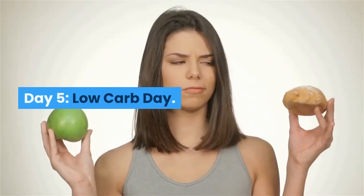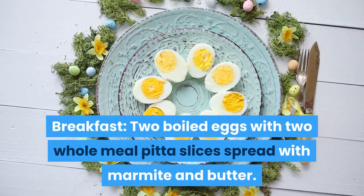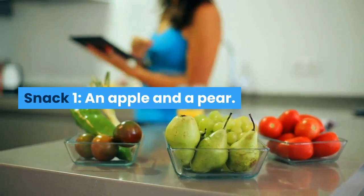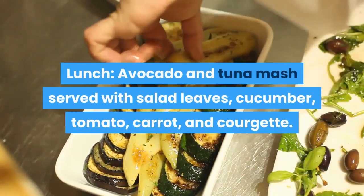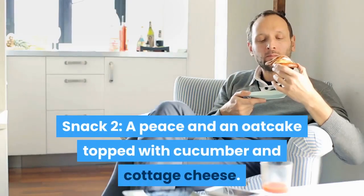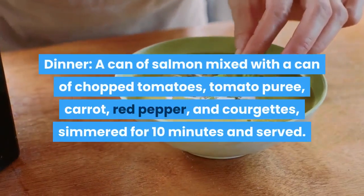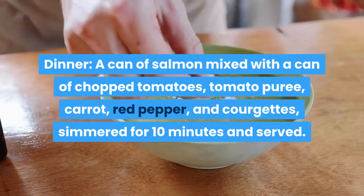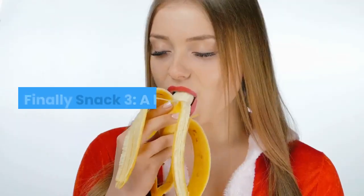Day 5 – Low-Carb Day. Breakfast: 2 boiled eggs with 2 wholemeal pitta slices spread with marmite and butter. Snack 1: an apple and a pear. Lunch: avocado and tuna mash served with salad leaves, cucumber, tomato, carrot and courgette. Snack 2: an oat cake topped with cucumber and cottage cheese. Dinner: a can of salmon mixed with a can of chopped tomatoes, tomato puree, carrot, red pepper and courgettes, simmered for 10 minutes and served. Snack 3: a banana.